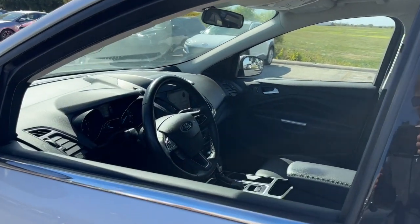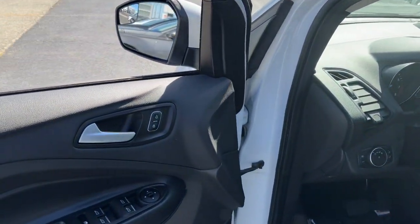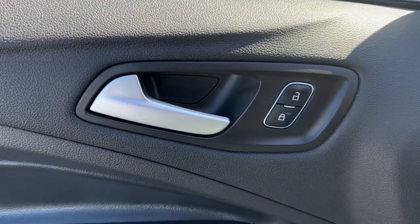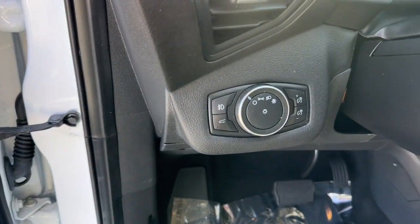This compact crossover delivers safety, convenience, versatility, and a smooth, relaxing driving experience, so all you need to do is enjoy the ride. The following are some of this vehicle's highlighted options.